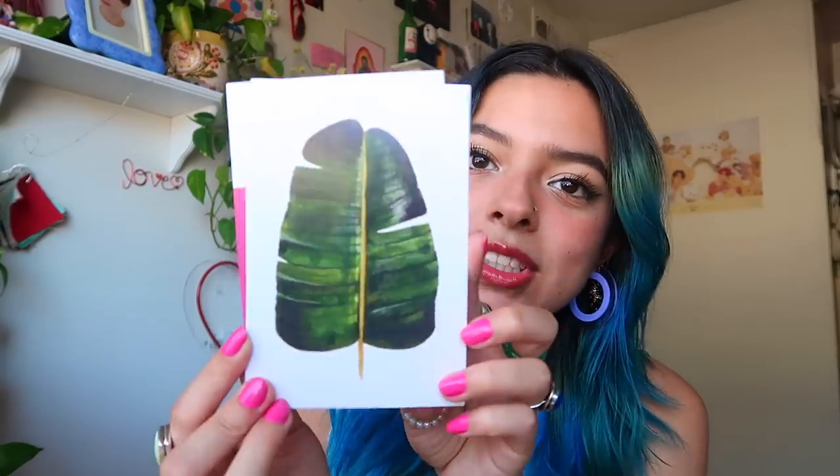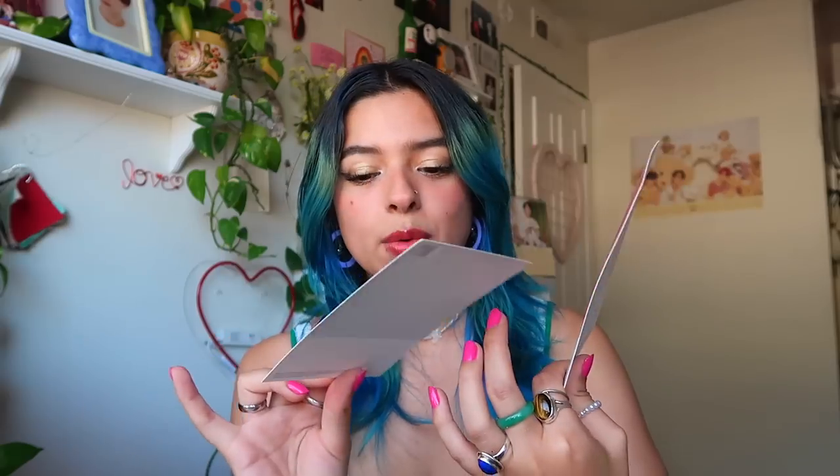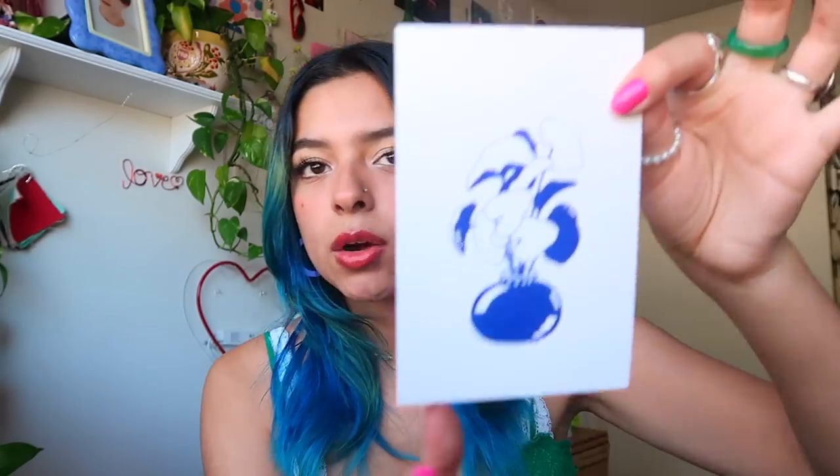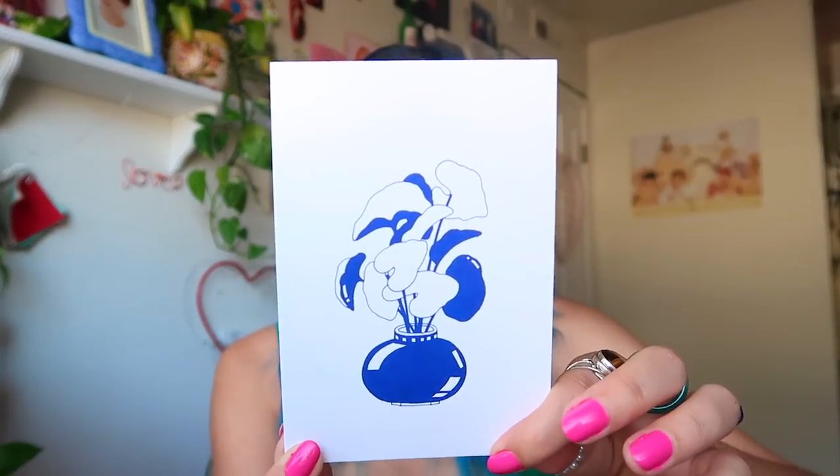I'll probably read it in the year 2030 because I take super long to read books. That bookstore also had cute little postcards and I bought some to put on my wall. The first one was just a little leaf. The next ones were Pantone color swatches — I've always wanted one of those. I got a blue and a pink one. The last thing I got was an art print, just a blue ink plant. That was everything from the cat bookstore.